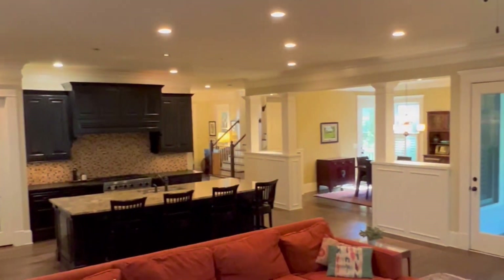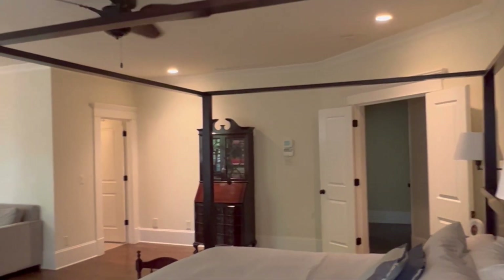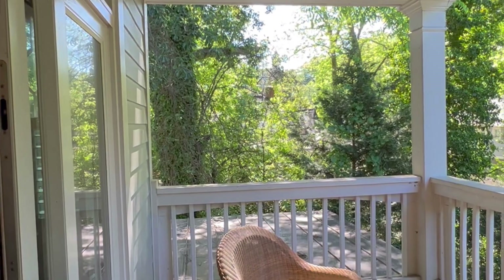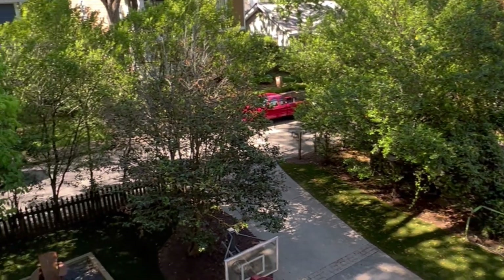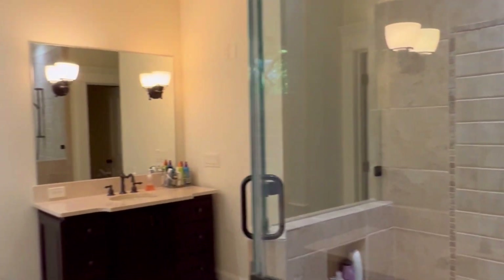We are now upstairs in the primary suite, and this room is so beautiful. You have a sitting area and plenty of room for a king-size bed and all the additional furnishings you're looking for. There are beautiful windows and a little patio right off the back — perfect for sipping coffee in the mornings. The primary bathroom has a separate tub, a beautiful shower with body sprays, double vanities, and a huge walk-in closet.